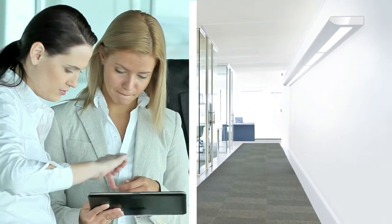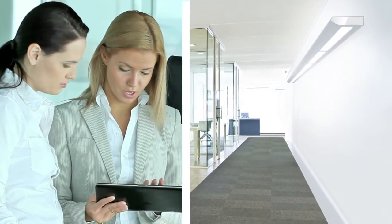And for seamless continuity, a subtle wall version rounds out the flexible options for this family of luminaires.